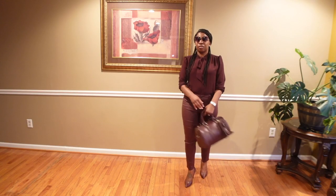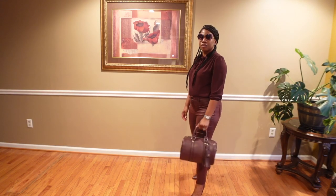Of course I'm wearing the matching Steve Madden handbag and a pair of sunglasses from Amazon to complete the plum look.